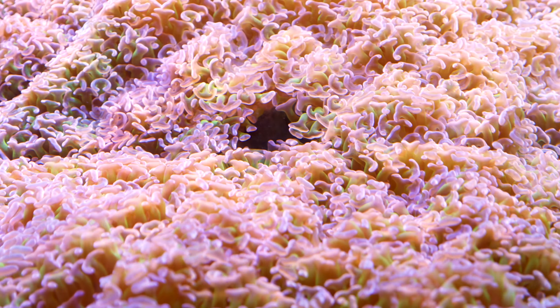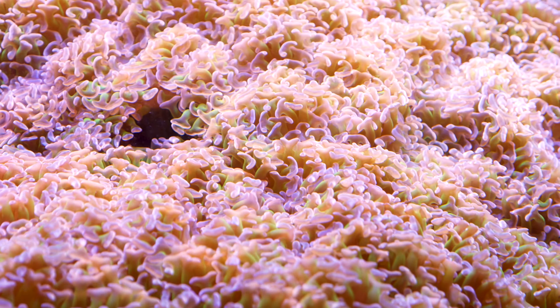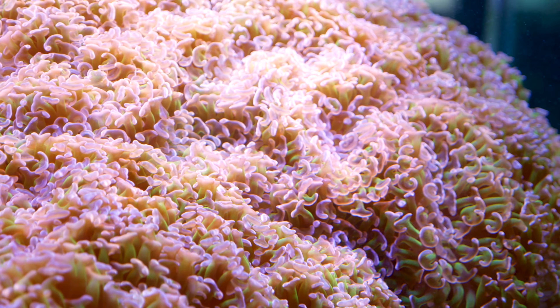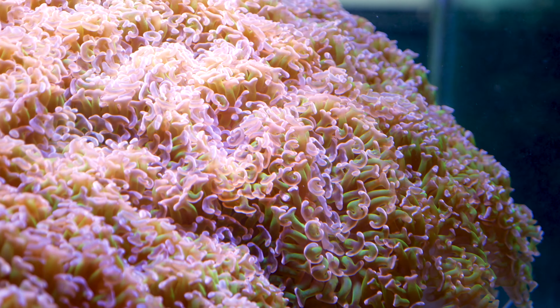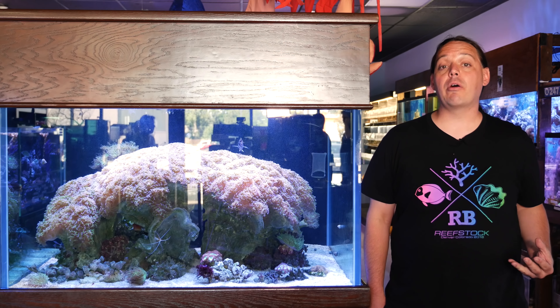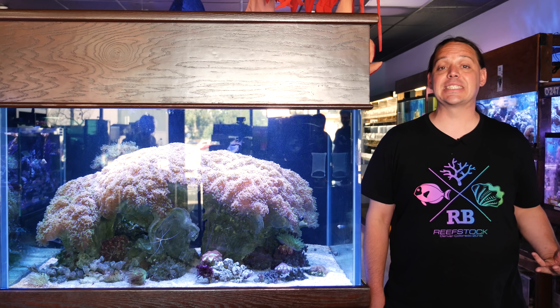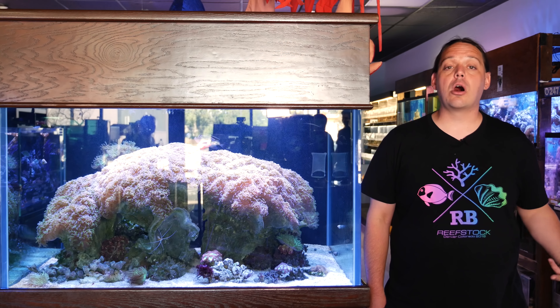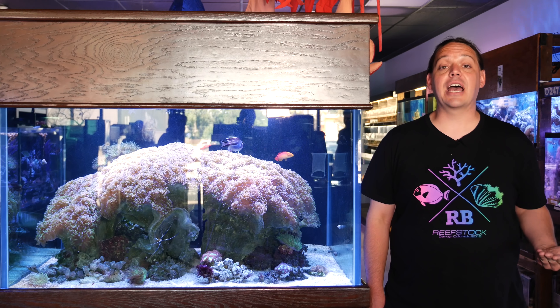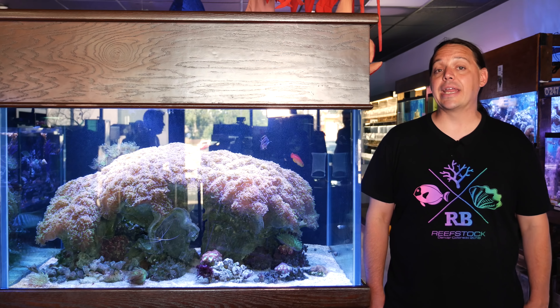On my channel, I'm constantly asked the difference between wall hammers and branching hammers and their survivability rates. While it's true a wall hammer can die on you for multiple reasons, I think this coral shows that a wall hammer can grow to immense size and live for a long time in captivity. In fact, this coral will live indefinitely if kept in the right conditions.